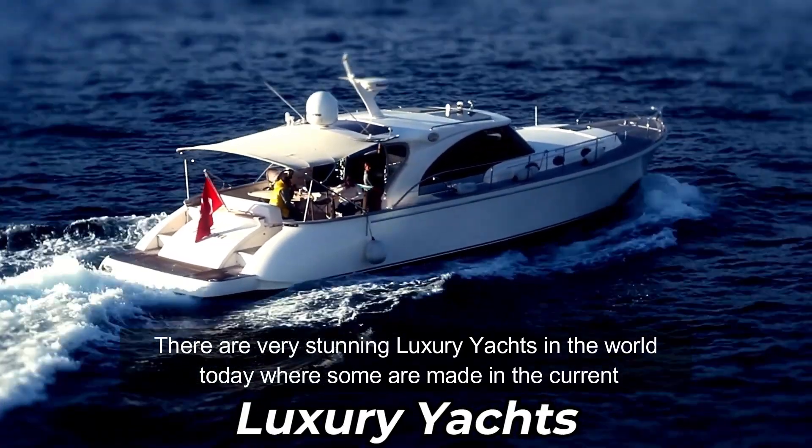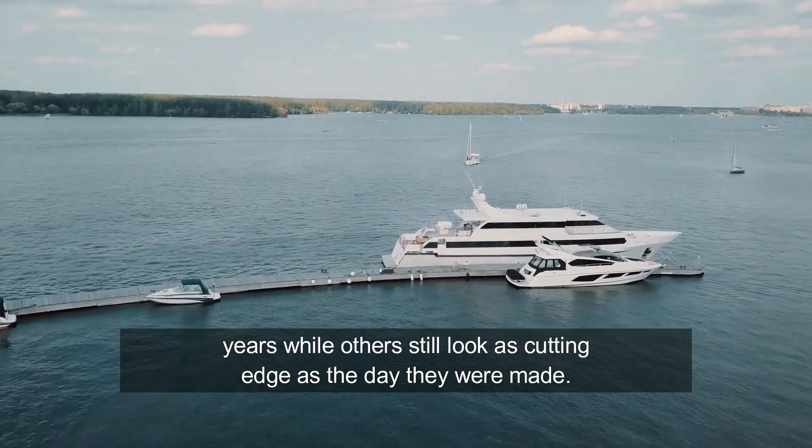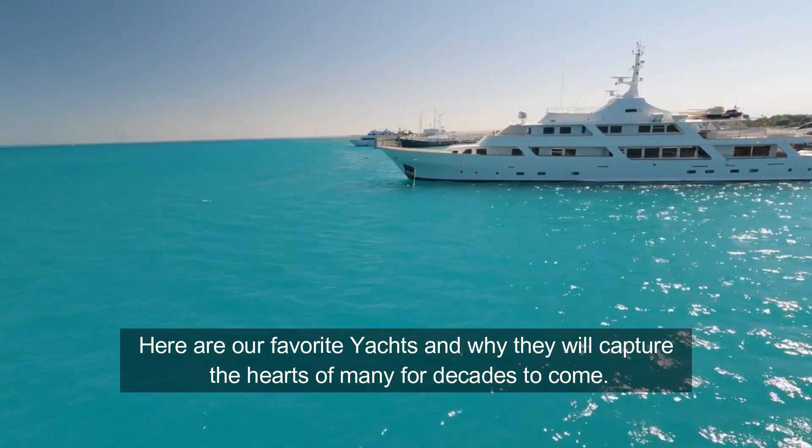There are very stunning luxury yachts in the world today, where some are made in recent years while others still look as cutting edge as the day they were made. Here are our favorite yachts and why they will capture the hearts of many for decades to come.